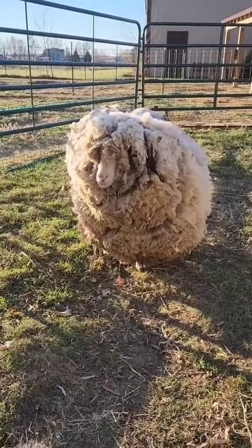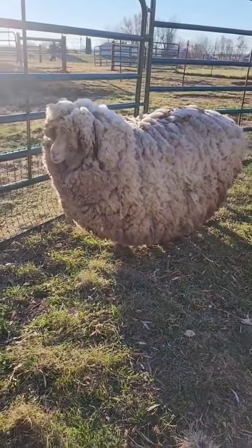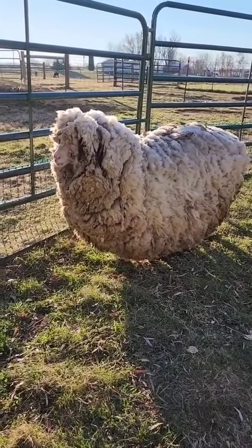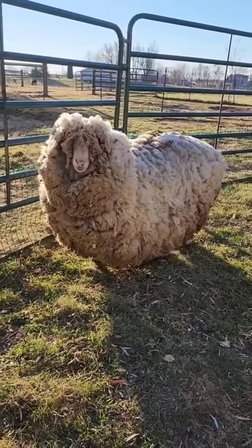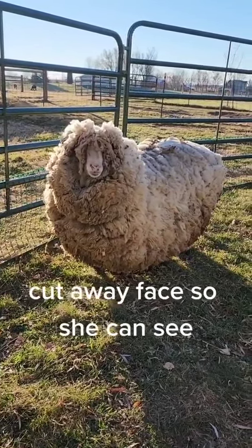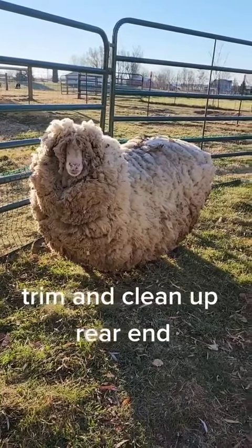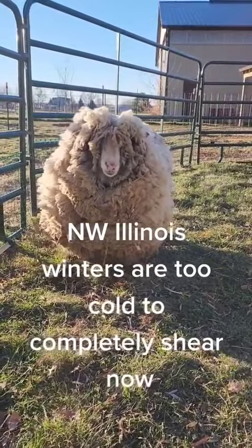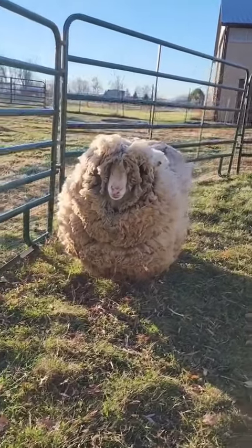So today we are going to trim around her face so she can see. And to answer a lot of questions I've gotten on social media, this is quite an insurmountable challenge with her fleece. Our plan is to first take off her face so that she can see, and then the second plan today is to get her back end trimmed. I don't know if anybody has seen that, but it's not good.